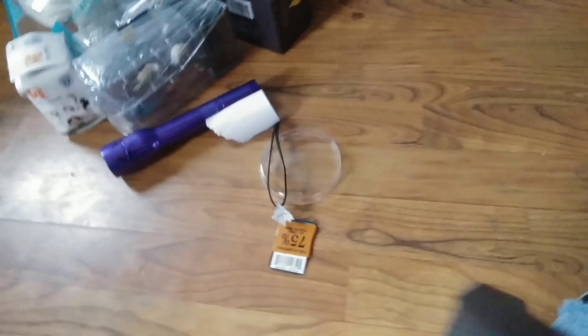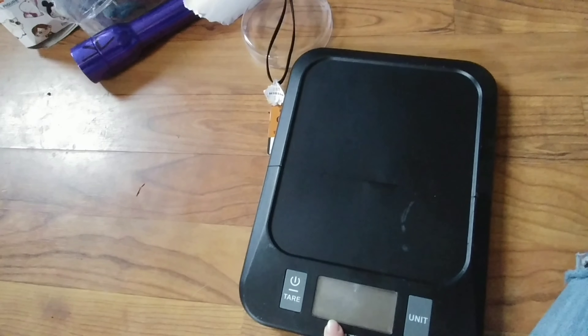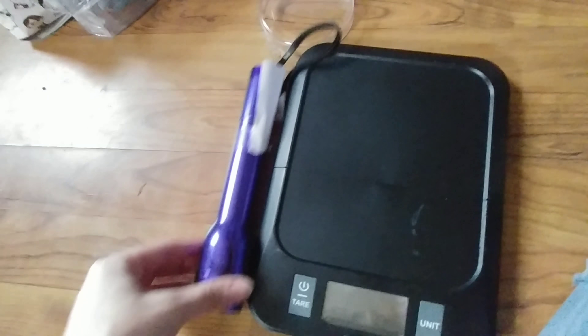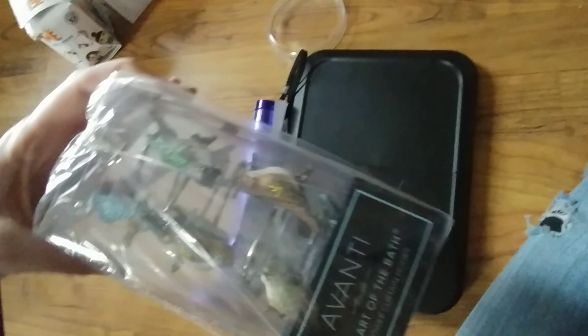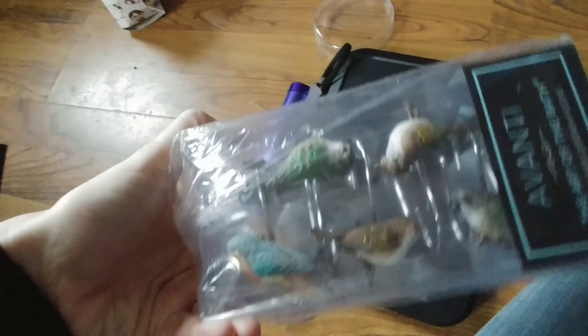I got this little scale, which will be perfect for when I need to melt stuff. I got a purple flashlight. I got these - I'm going to see if my mom wants them because she loves birds. I think they're shower hooks - aren't those cute?